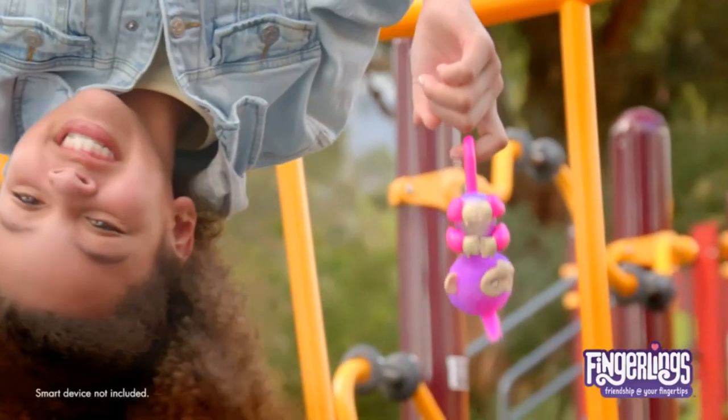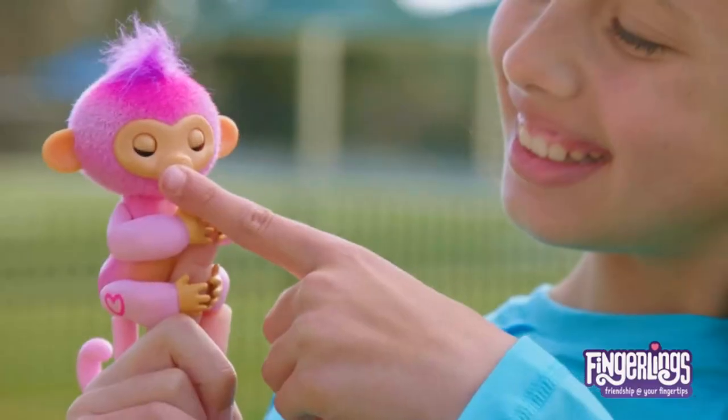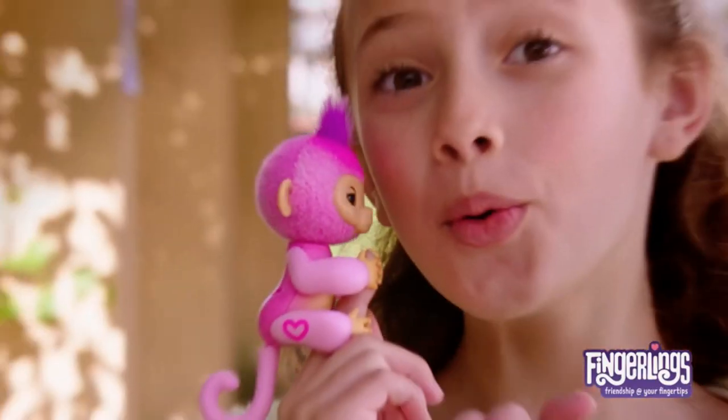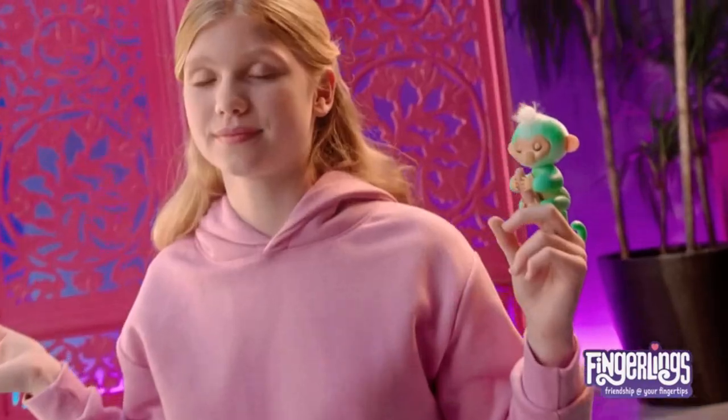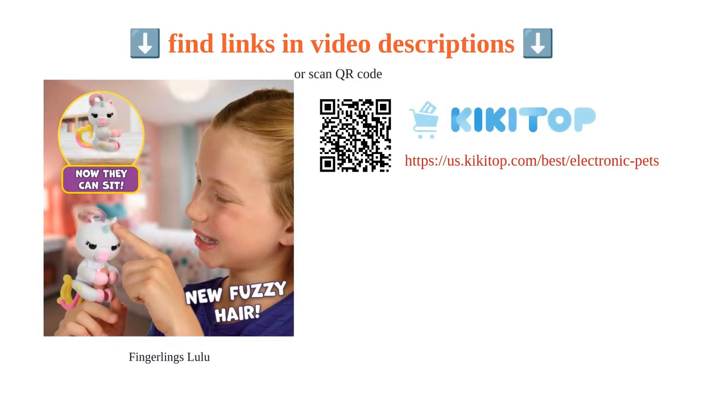Additionally, the fast battery drainage and limited language compatibility have been highlighted as areas for improvement. Despite these issues, the love and enjoyment from kids and the cute design make it a popular choice for young ones. Overall, the Fingerlings Baby Unicorn offers interactive fun and comes with some caveats to consider.